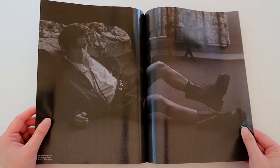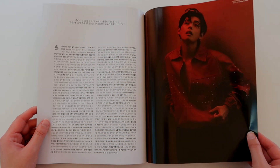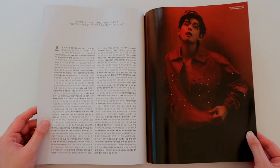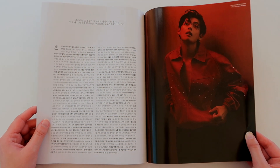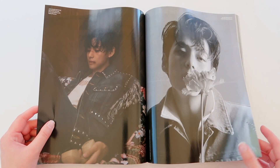Then we have a little interview portion that unfortunately I can't read, but if you can read Hangul, go ahead and translate it for us in the comments down below.